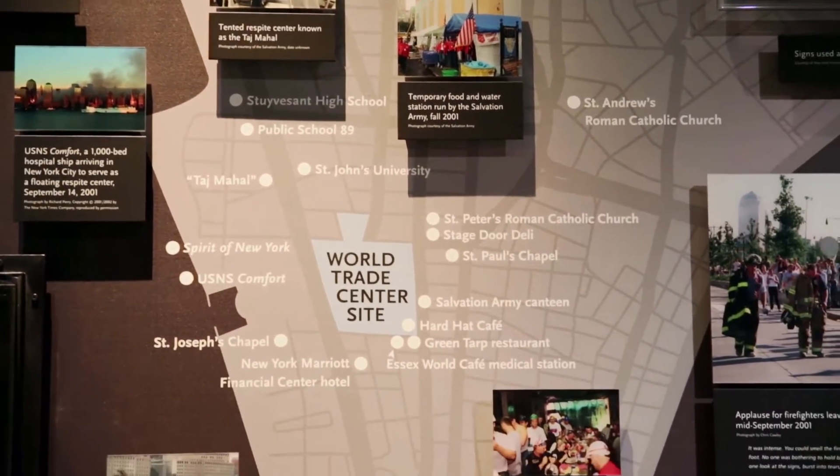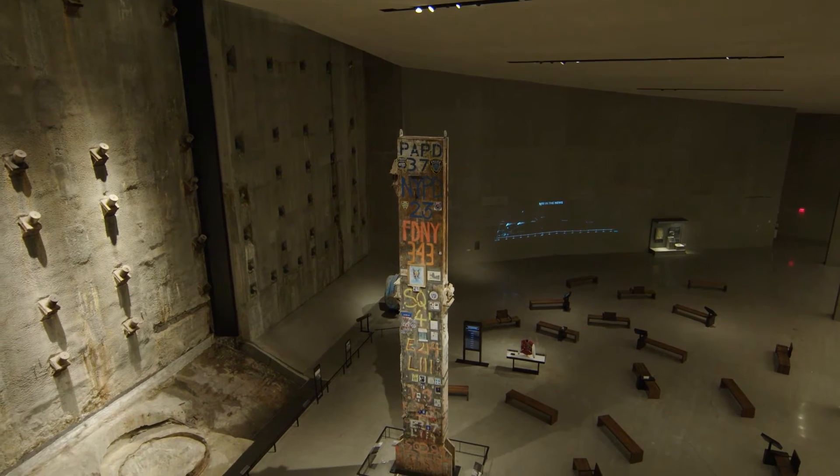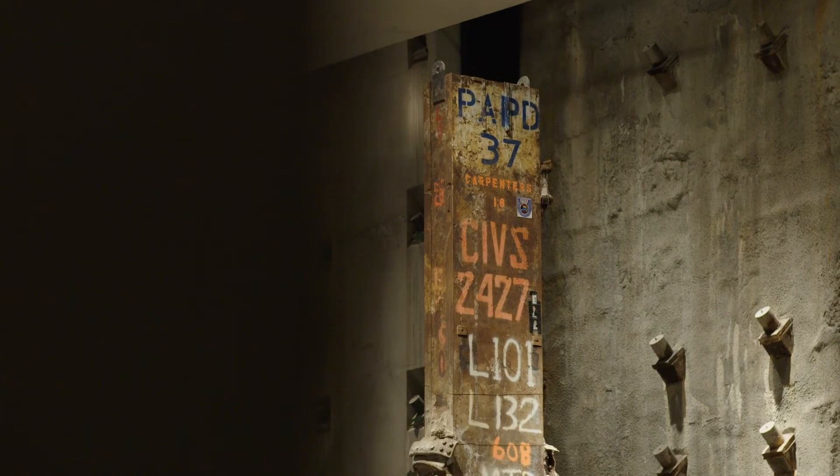We're actually not just looking at an artifact — we are standing in an artifact, with the archaeological remnants of the Twin Towers and the slurry wall. Everything in this museum is an artifact, with the museum itself being an artifact. Thank you so much for talking with us today.